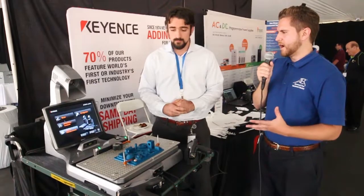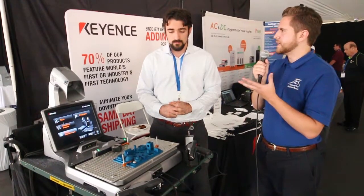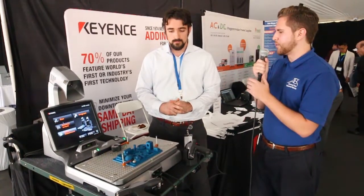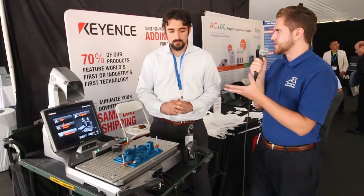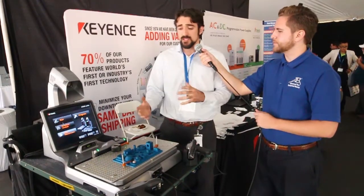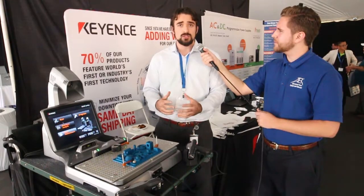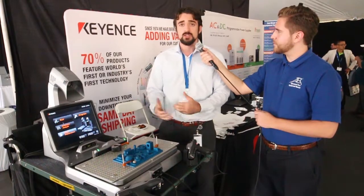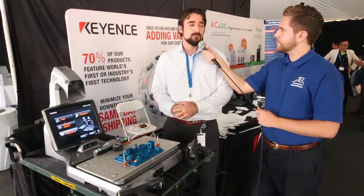The Keyence XM is very versatile in its applications. What sort of uses would your average customer have with this coordinate measuring machine — general dimensional analysis? Absolutely. Anyone that needs dimensional checks — any type of quick dimensional checks or any 3D measurement. Anyone that needs precise measurement can use our machine. So anyone doing any type of machining, prototyping, incoming, outgoing, or first article inspection — our machine is going to be a perfect fit for that.